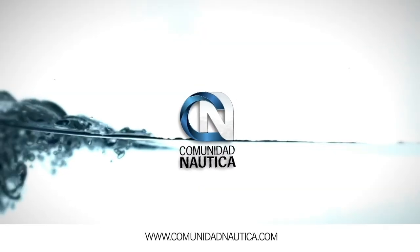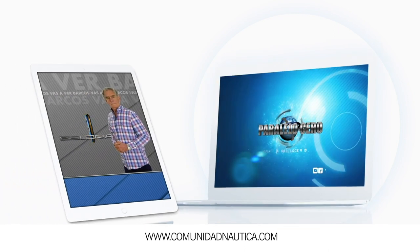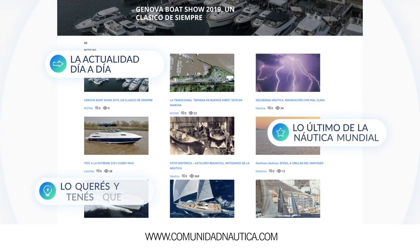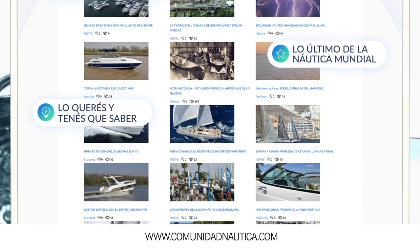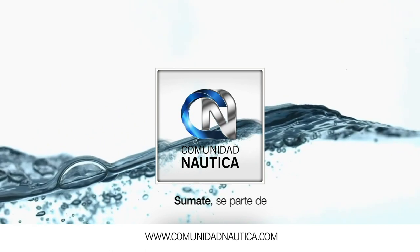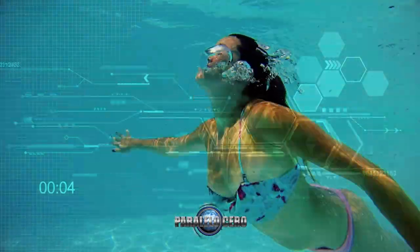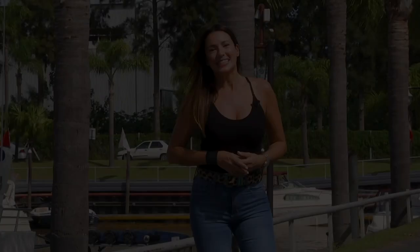ComunidadNautica.com: la web con los contenidos de Paralelo Cero TV, los test y pruebas de Esloras TV, y las notas de la revista Paralelo Cero Magazine. La actualidad día a día, lo último de la náutica nacional e internacional. Si querés ver este programa online en directo, podés hacerlo ingresando a la página oficial Elgarage.com, donde también vas a poder ver la programación completa del canal. Ahora sí, vamos a ver las 5 embarcaciones más rápidas del mundo.